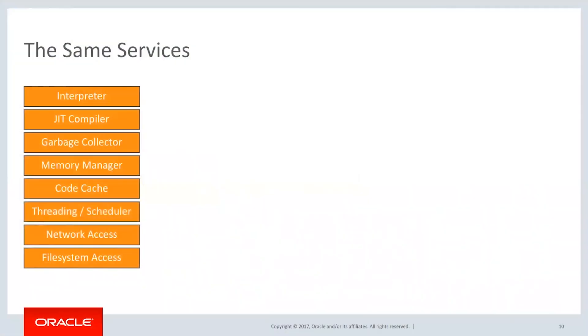Those are all common, whether you're talking about Ruby, Java, C, C++, or any LLVM language. When you look at these vertical stacks, you have all of those things happening in every single one of them. But what if we could share them?